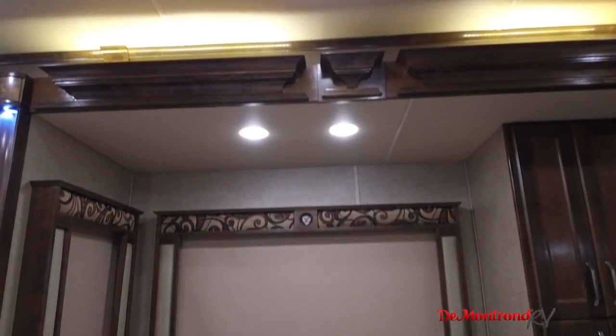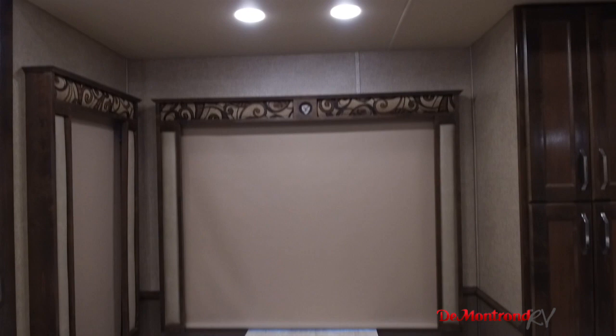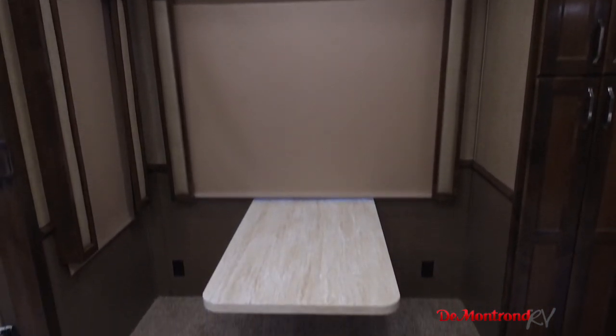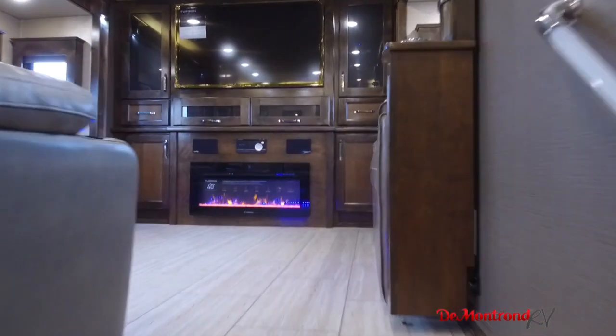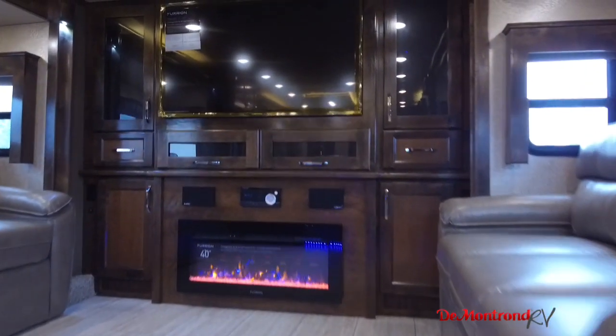Four chairs in this leg-free dinette give you plenty of room to move around and enjoy a meal without banging your knees on the supports. Step up into this front living area and enjoy the spacious seating for eight around the 55-inch big-screen TV.